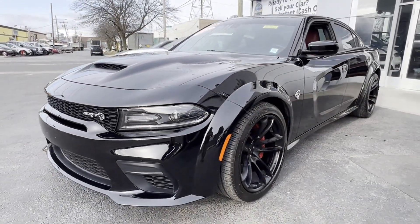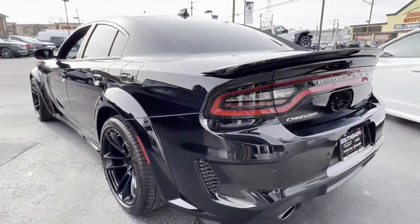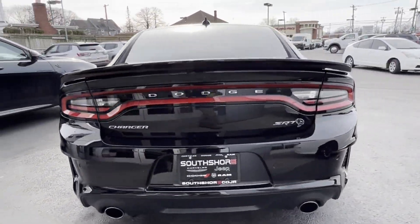2021 Dodge Charger. With less than 9,000 miles on the odometer, this sedan combines safety and comfort with style and performance.